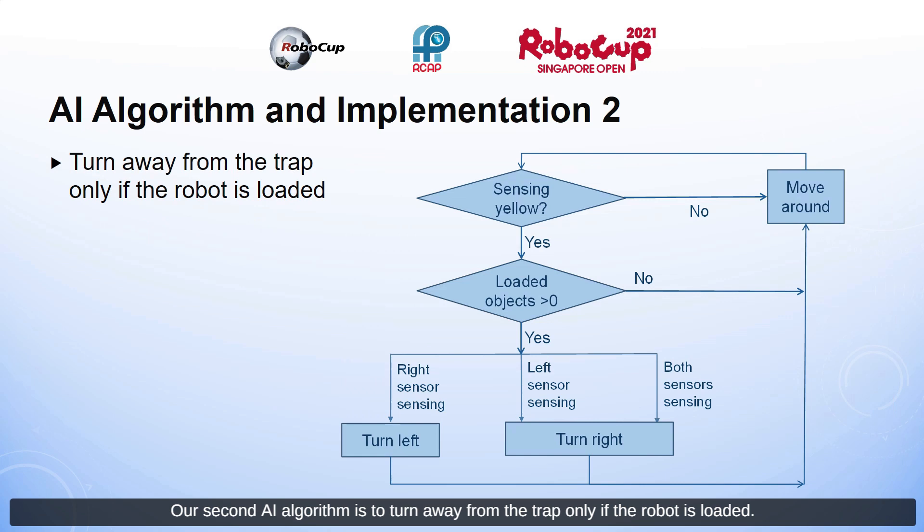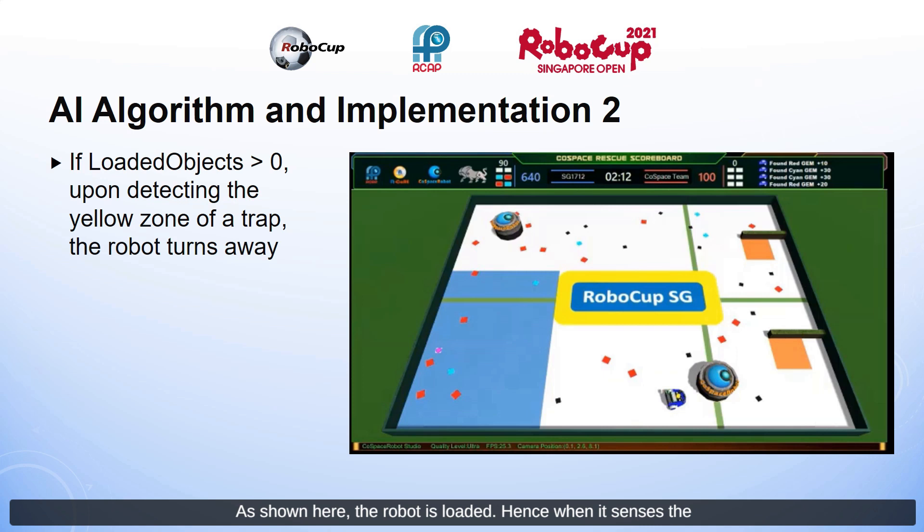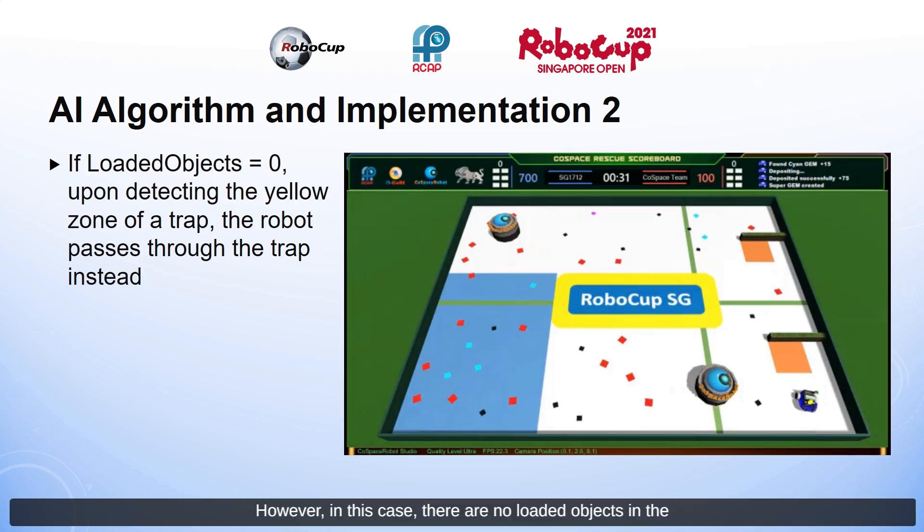Our second AI algorithm is to turn away from the trap only if the robot is loaded. If the robot is loaded, it will turn left when the right sensor is sensing the yellow warning zone of the trap, and turn right if the left sensor or both sensors are sensing the yellow warning zone. However, if there are no loaded objects in the robot, it will enter the trap as it saves time and there is nothing to lose.